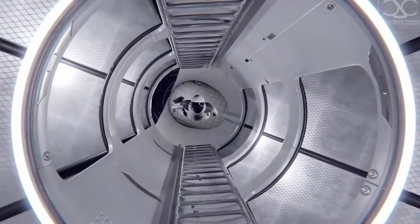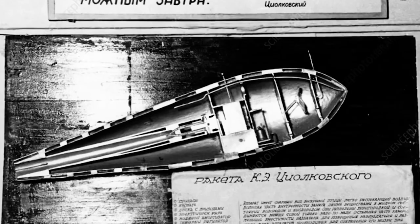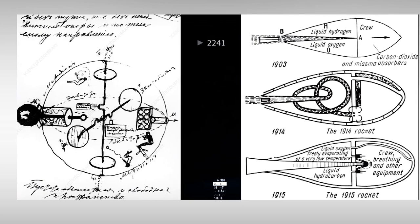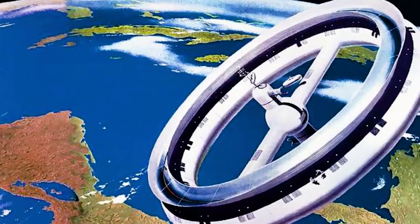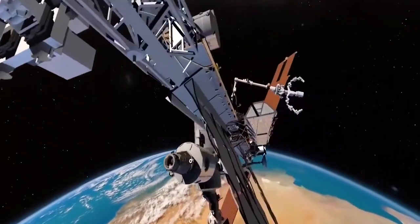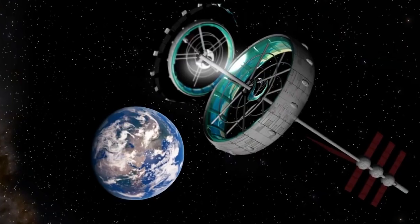One of the earlier works on microgravity solutions was conceptualized by Konstantin Ziolkowski, considered as one of the founding fathers of rocketry and astronautics. In 1903, he published a study titled Investigation of Outer Space Rocket Devices, in which he suggested the use of rotational force to create artificial gravity in space. After that, there have been many variations of this idea proposed for space stations and habitats, some of which are the Von Braun Wheel, the O'Neill Cylinder, and the Stanford Taurus.